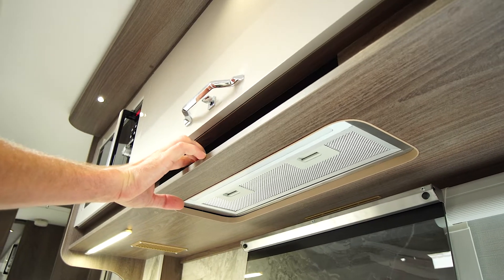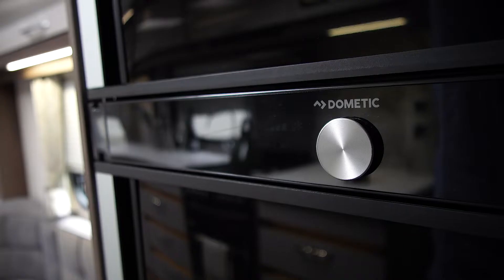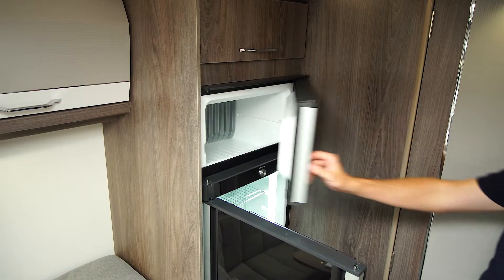These sit alongside the seamlessly integrated domestic style extractor fan, and tall dual opening Dometic fridge with separate freezer compartment to keep your food fresh and your drinks cold.